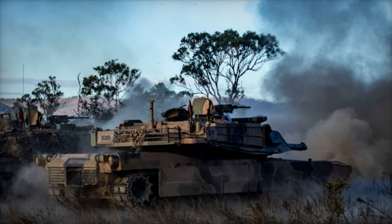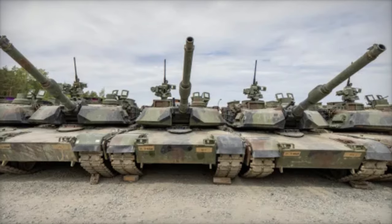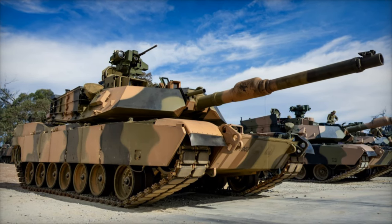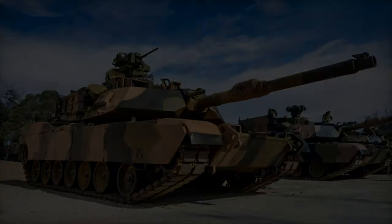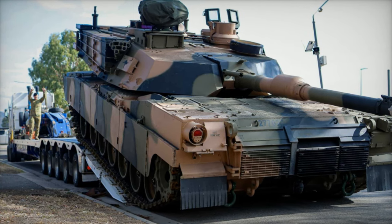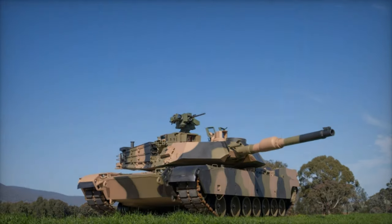With enhanced firepower, mobility, and protection, the new tanks will bolster Australia's ability to conduct combined arms operations and ensure the country is well prepared to meet the challenges of 21st century warfare. As the Australian Army integrates the M1A2 CEP V3 tanks into operational service, they will play a crucial role in securing Australia's strategic interests in the Indo-Pacific region, contributing to regional stability and defense readiness. The new tanks will be an essential asset in the Australian Army's ongoing efforts to adapt to emerging threats and maintain a strong, capable defense force.